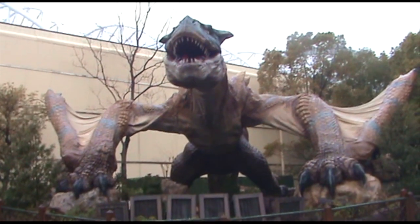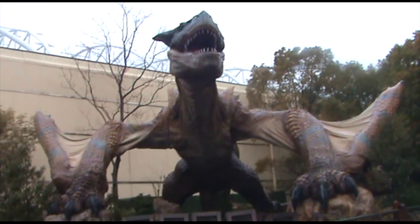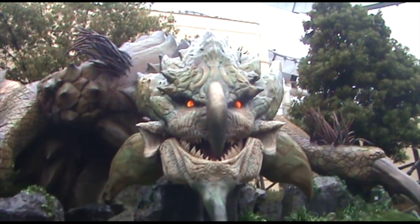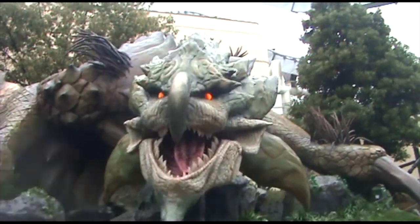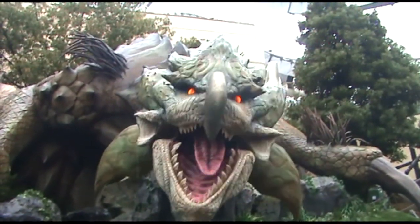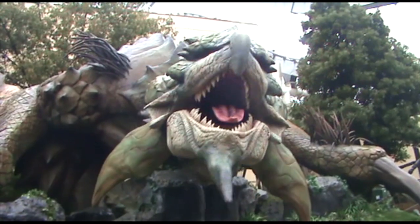As awesome as this attraction is, it won't be open forever. You hunters have until the 11th of May to book your flights and get yourselves to Monster Hunter The Real. If you do make it there, send us your pictures and videos. Remember to subscribe, like, and comment — join your fellow hunters. Good hunting and thanks for watching.